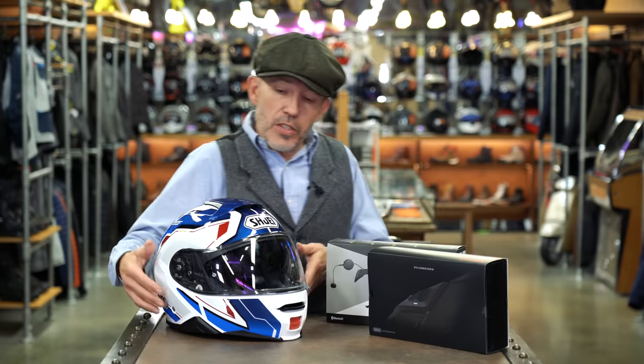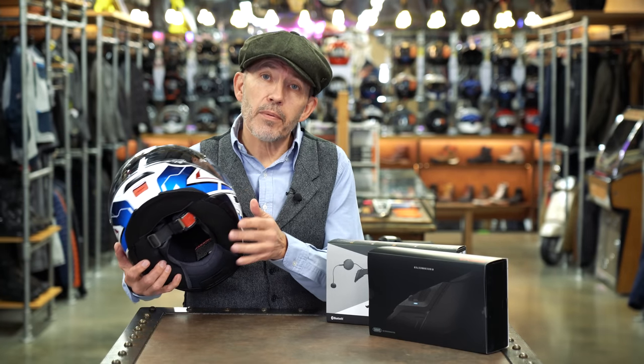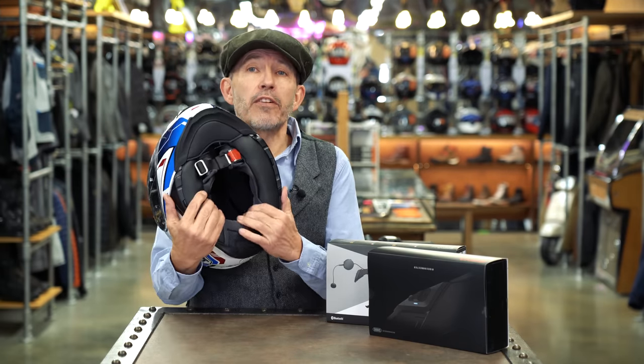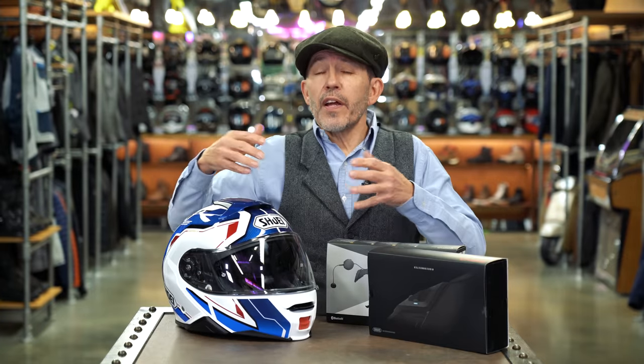The comms setup for the Neotec 2 is also pretty much state of the art. It's been designed to integrate totally into the helmet. On the left-hand side, this panel comes out, replaced by another panel with a couple of discrete buttons. Another panel goes in with the aerial hidden behind it, and the battery and so on go on the inside. So with this helmet you don't end up with any protuberances on the side — it's a very discreet, very seamless system that works very well. We do occasionally have problems, but whenever we do, it tends to be user error. People who ride a Neotec all the time and commute every day never have a problem with their comms.